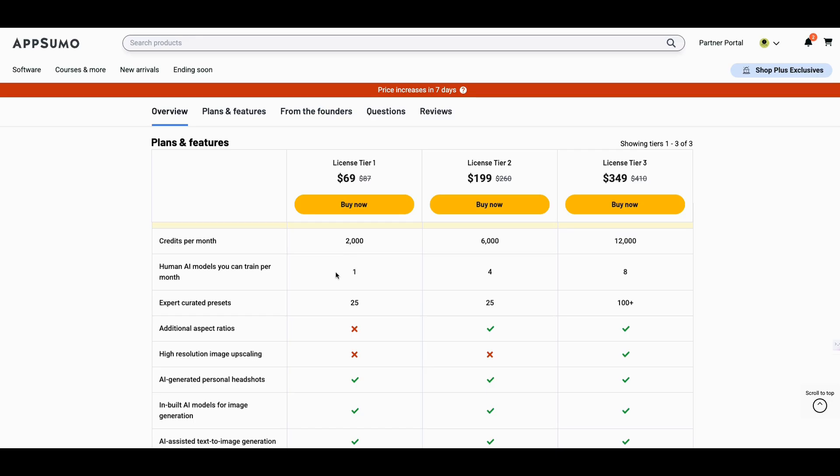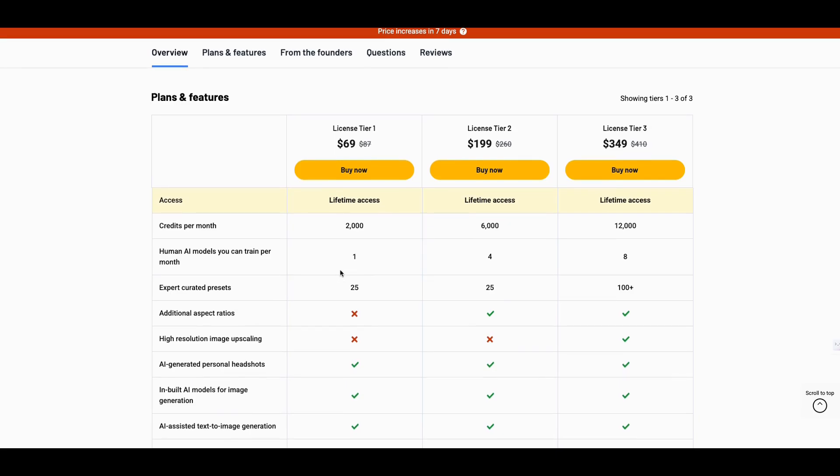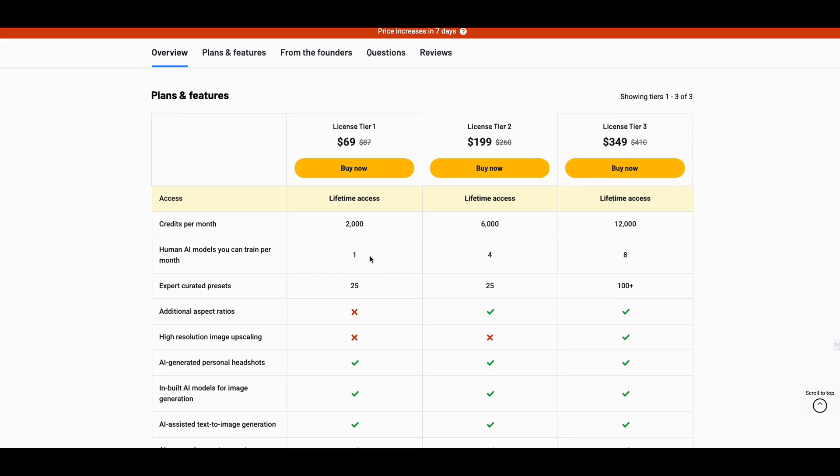So I tried it out. I went through my first AI model and it took 1,500 credits and I didn't have any credits left. Your first AI model — that's why it says you can train one per month — because you have 2,000 credits and it takes about 1,500 just to create one AI model. Once I show you the AI model, you're going to say, oh yeah, that's the reason why it took so many.